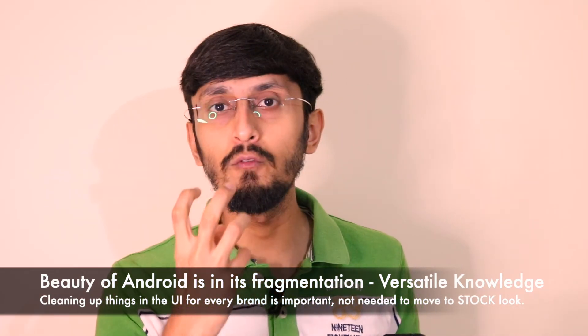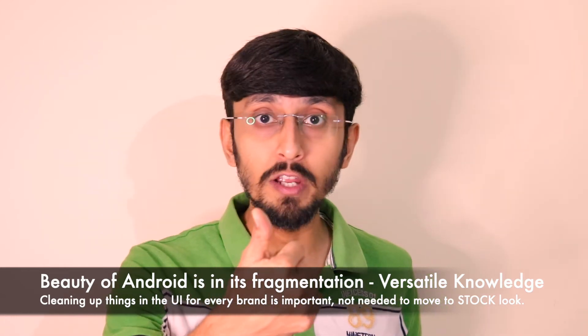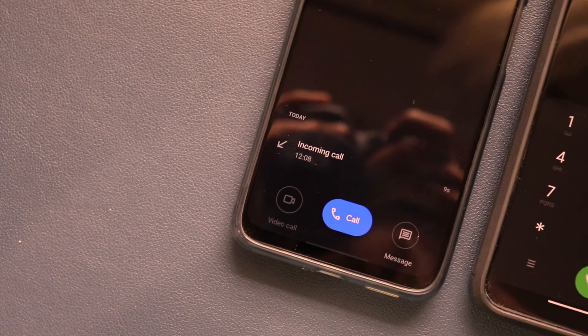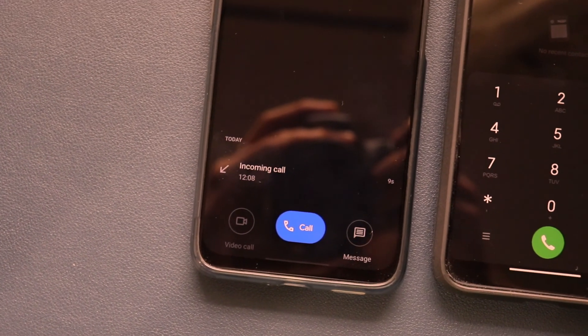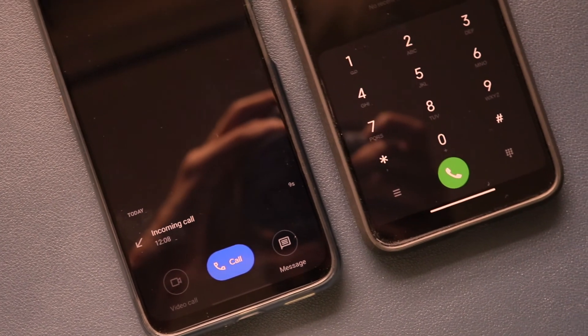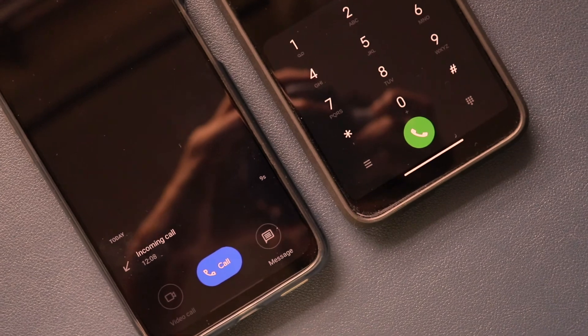Remove all the bloatware and ads from the UI. Remove intrusive notifications. Provide stock Google applications — Google Dialer, Chrome, Messages, Files — as mandatory. I'm not asking for stock Android; Android's beauty is in its fragmentation, with multiple UI flavors. MIUI has great features, Realme UI has great features, Samsung has security features, OxygenOS has things stock Android lacks — this fragmentation is brilliant. But it must come with proper hardware optimization and a clean, non-intrusive experience.